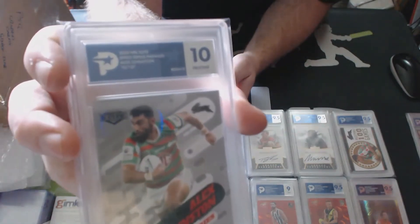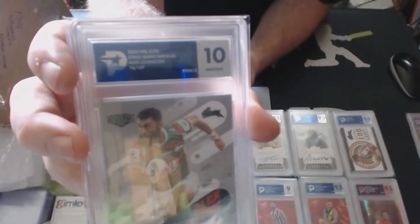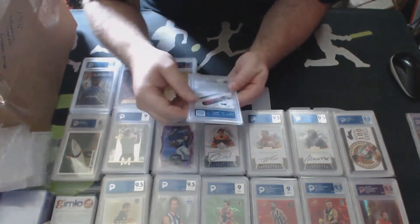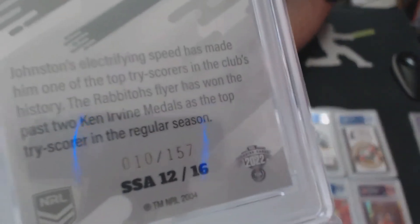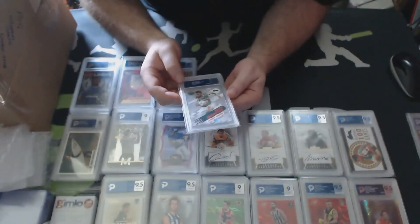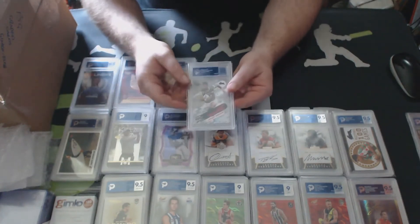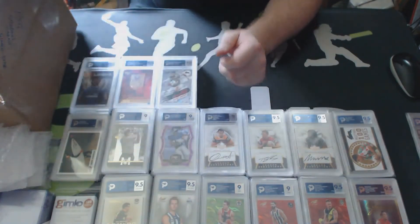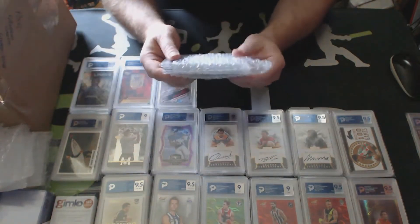Good to see that the Women's cards are getting graded. Oh, here we go - here we go - we've got our 10! Pristine! 2022 Speed Series Parallel, Alex Johnston - and it's number 10 so that's even better. It's a 10, gets a 10. Speed Series, these were out of the albums, numbered to 157. There's our first 10 - pristine! One lucky person gets a 10.